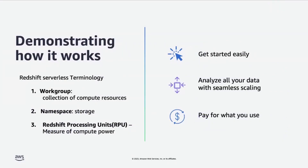Now I'm going to dive into the demo. I'll show you how to get started with Redshift Serverless in just four clicks. Before we begin, let me introduce some Redshift Serverless terminology. A work group is a collection of compute resources. A namespace represents storage. Redshift Processing Units, or RPUs, are a measure of compute power in Redshift Serverless — represented as a simple number. If you need more compute, you increase the number of RPUs.